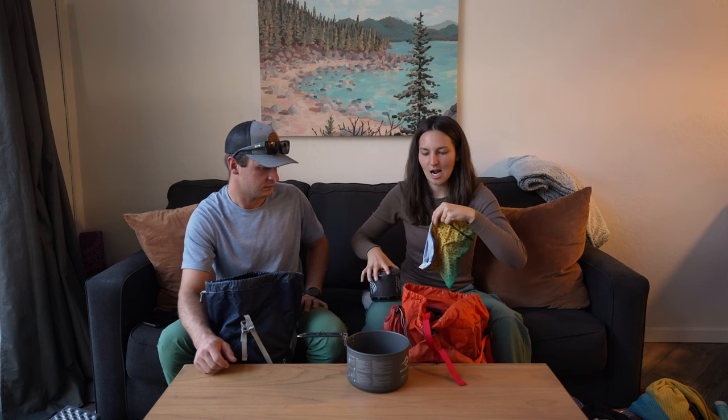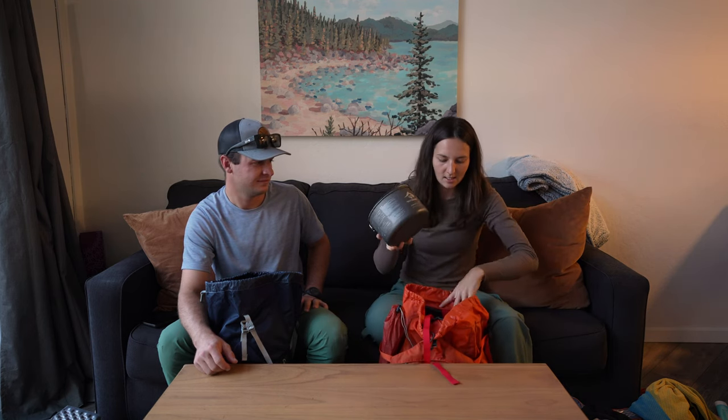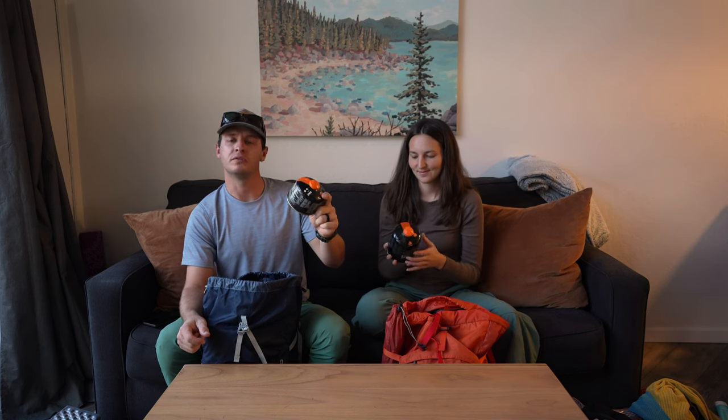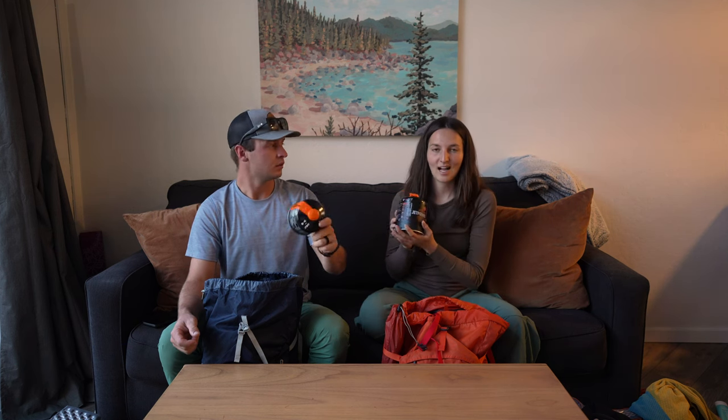It may seem a little excessive that we're bringing two pots, but one pot is for boiling water for coffee and hot chocolate, while the other is for meals like ramen and mashed potatoes — and the tiny JetBoil pot cannot fit ramen for two people. The second pot is the Sea to Summit Alpha Pot 2.2. I put a buff inside to protect it, put the JetBoil in, and stuffed some socks in to fill the space — completely full and using all available space. We also need quite a bit of fuel because we'll likely be melting snow and boiling very cold water, so we're going through a lot of fuel.